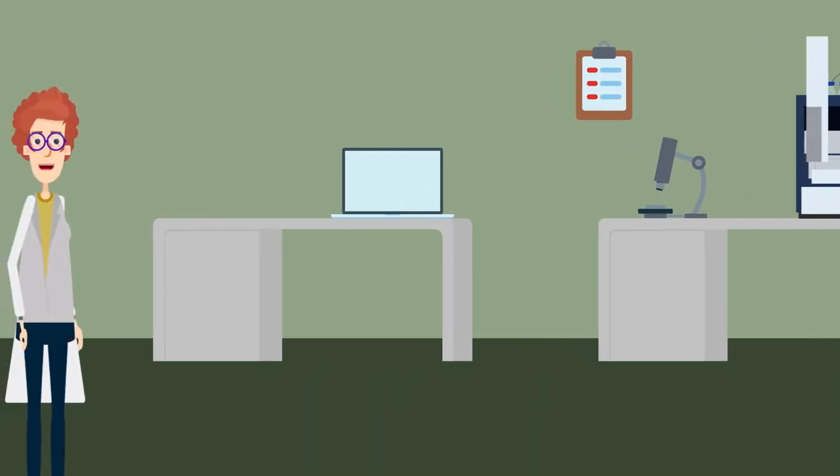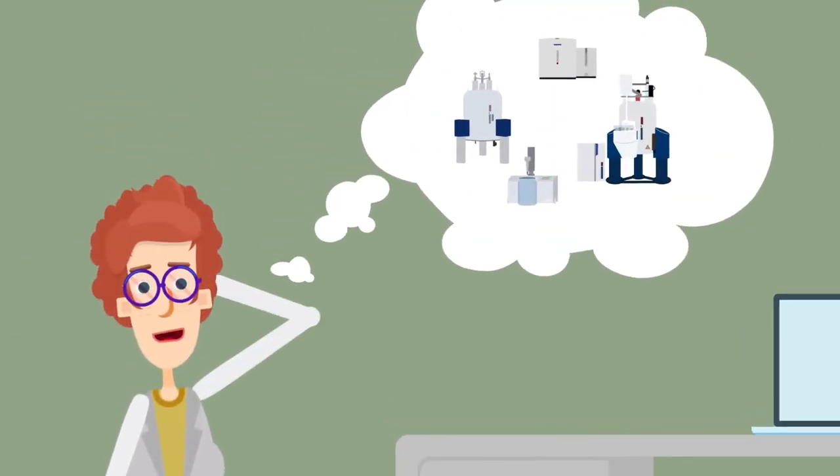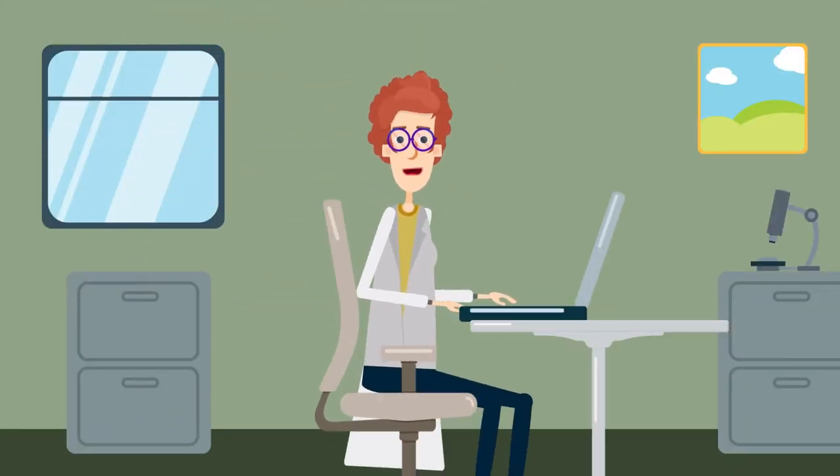Are you looking to advance your analytical goals? Expand your lab capacity? Would you like access to many different types of instruments? Or are your instruments always occupied due to shared use? Bruker Conexus can help. Here's how it works.